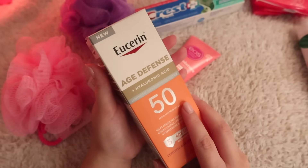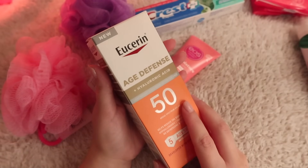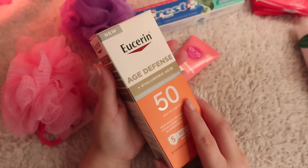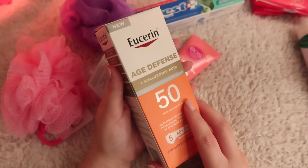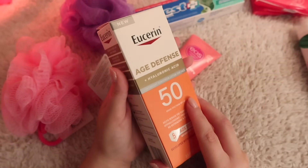So those are all my little travel items. I have plenty of products that I can put in travel bottles, so I plan to do that. But these are just some things that I needed to get a couple backups of.